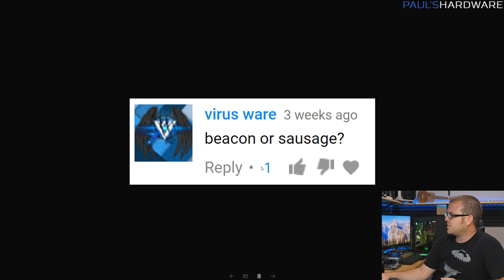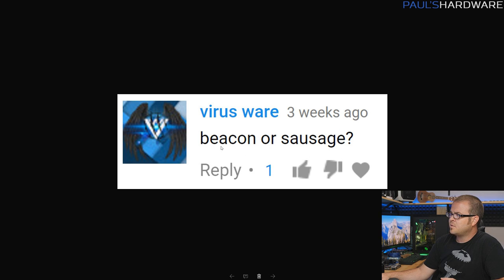One last question from Virusware: bacon or sausage? A very challenging, eternal question. I'd probably have to go with bacon, especially if it's well done — nice and crispy. But sausage covers such a wide variety of blended and spiced meats, and those are really good too. They're really close for me, but if I've got to choose one, I've got to go with crispy bacon. And guys, that's pretty much all I have for the July episode of Probing Paul. Thank you for watching. Leave your questions for next month in the comments and I'll answer them in August's episode. Hit the thumbs up button on your way out if you enjoyed it, and we'll see you in the next video.